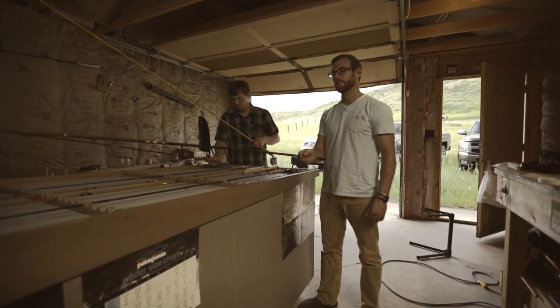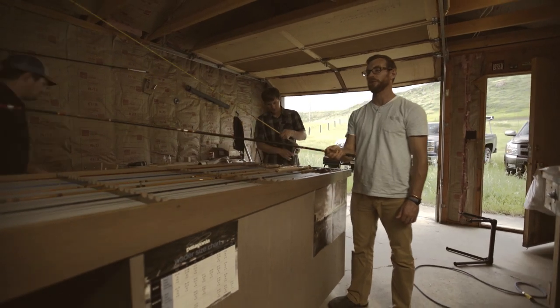The storm is starting to pass over and lighten up, so I think we start casting the older fiberglass rods, and we'll start with the Sears rod.